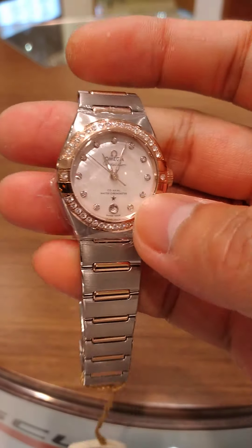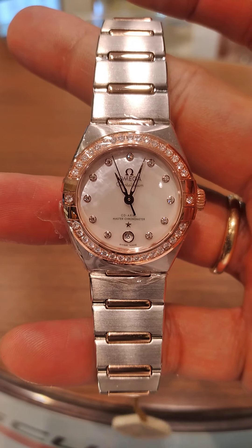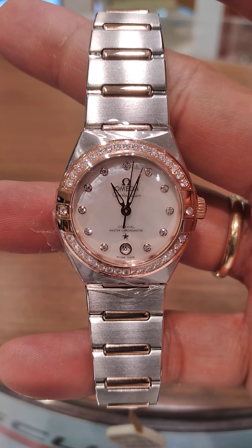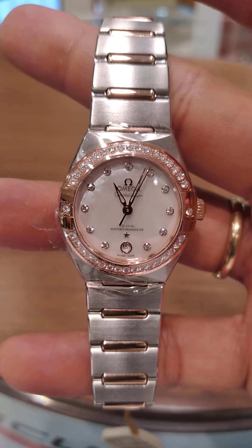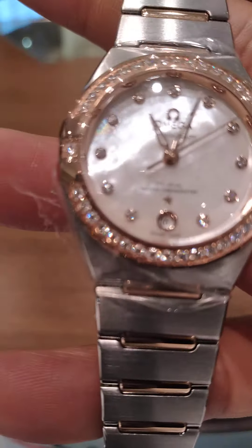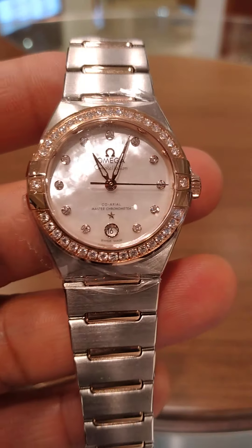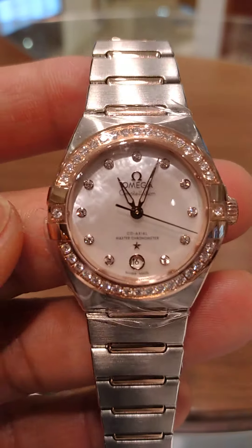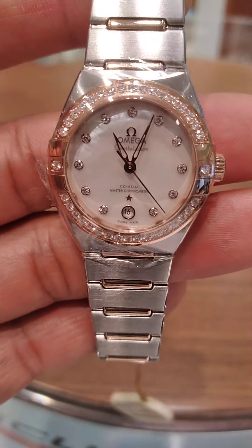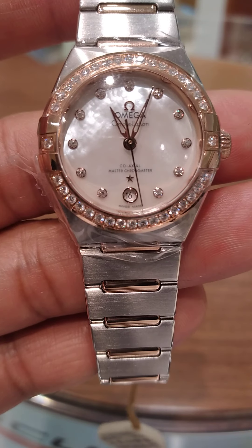Welcome back guys. The next collection is the Constellation full study diamonds, a fully automatic collection with a master chronometer certified coaxial movement. This movement can resist up to 15,000 gauss, so if you are using any electronics which are really magnetic, there's no worry about the movement. As you can see, the bezel is full study diamond — a top whistle-tone diamond bezel.